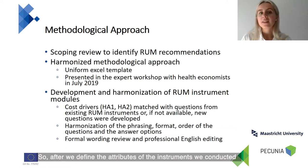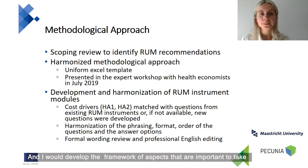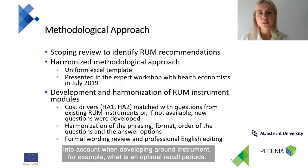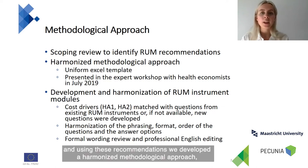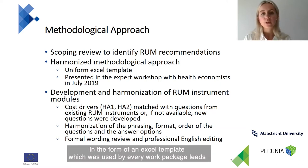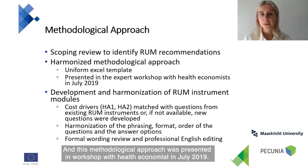After we defined the attributes of the instrument, we conducted a scoping review to identify resource use measurement recommendations in the literature. We developed a framework of aspects important to take into account when developing a ROM instrument — for example, what is an optimal recall period, or whether it's possible to use proxies. Using these recommendations, we developed a harmonized methodological approach in the form of an Excel template used by every work package lead to develop their own RAM module. This methodological approach was presented in a workshop with health economists in July 2019.